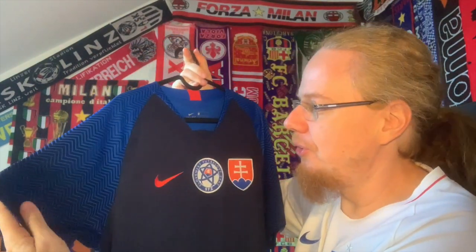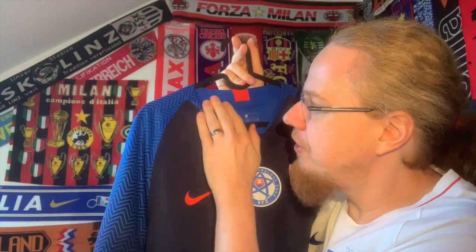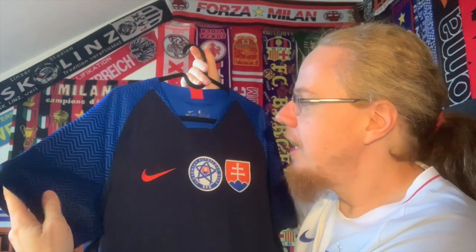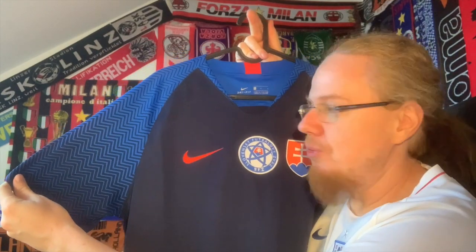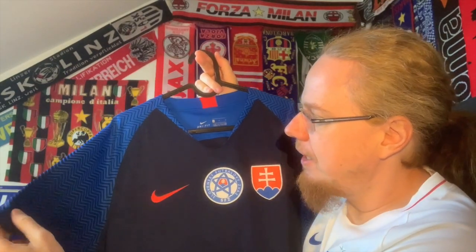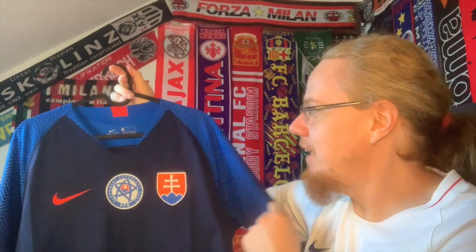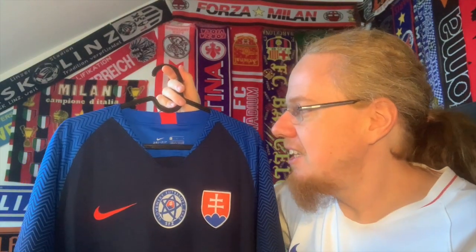Most importantly, I love the sleeve pattern — it's so nicely done with a zigzag pattern that gets thinner and thinner, going from totally blue to a lighter tone. Similar to the England jersey released for the 2022 World Cup, I always wondered if it would look better reversed, but here I really don't mind it at all. It is stunning to look at — it looks even better up close than it does in play.